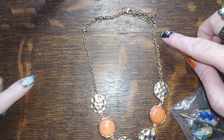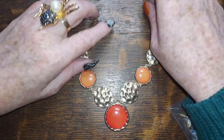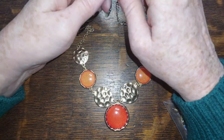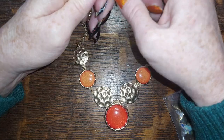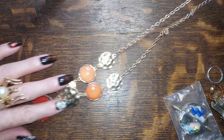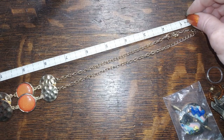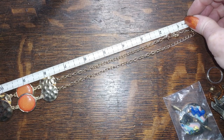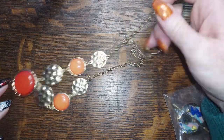Oh hey, a necklace! This is shades of orange with some gold tone discs with a little hammer mark — machine hammered of course, not hand hammered. It's pretty long — I'm going to say 20 inches. Yes, 20 inches — I was right. We'll do that one for two.